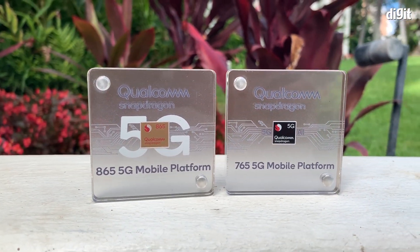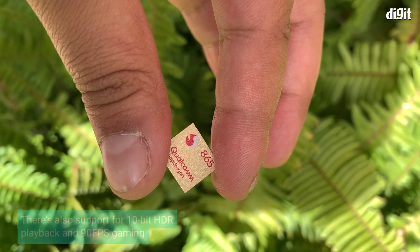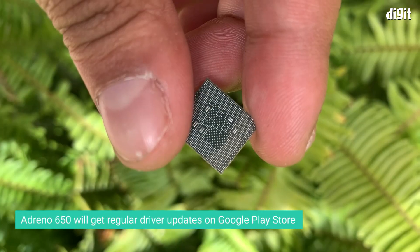The Snapdragon 865 also uses the new Adreno 650 GPU, which now supports 144Hz displays, 10-bit HDR, and 90 frames per second gaming. You will also get regular GPU driver updates on the Google Play Store.